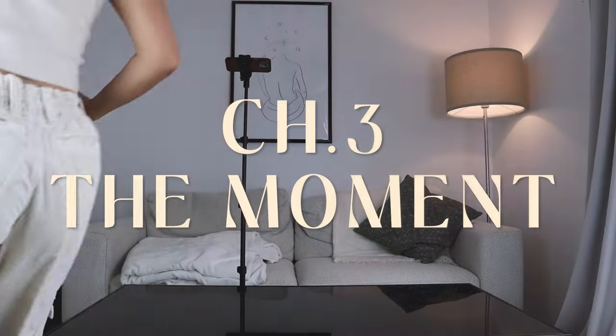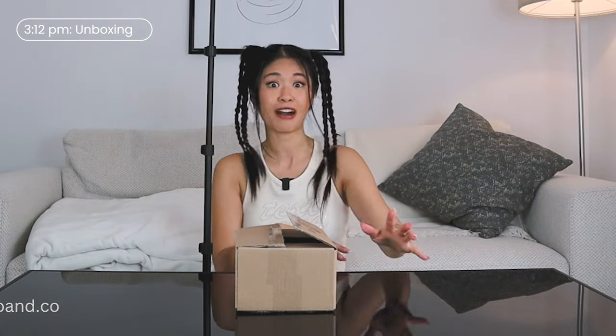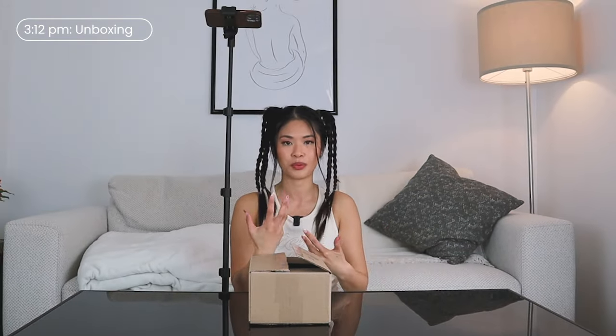It is happening — the 15 Pro Max is finally here and I am so excited! Huge shout out to Leia, my sister's friend, for letting me borrow her phone. I have never seen this phone in person — I was meaning to go to the mall to check it out but it's been so busy lately. So this is my genuine first reaction. Let's unbox it!